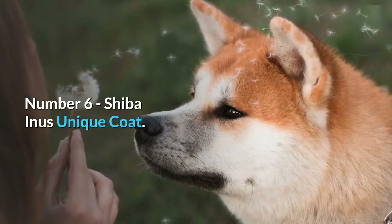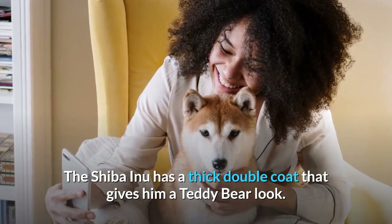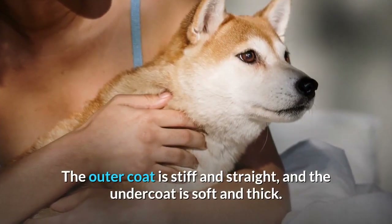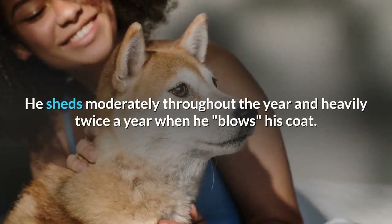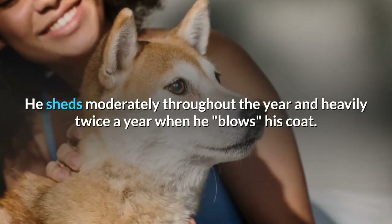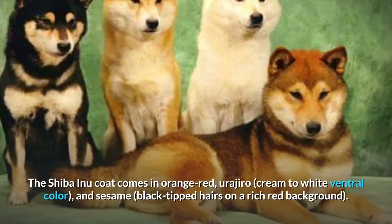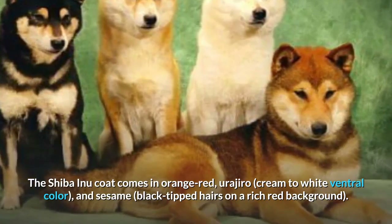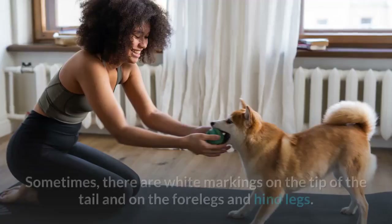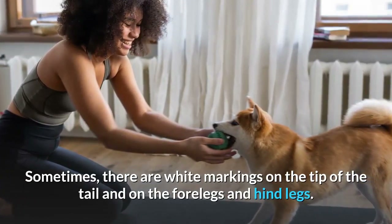Number 6: Shiba Inu's Unique Coat. The Shiba Inu has a thick double coat that gives him a teddy bear look. The outer coat is stiff and straight, and the undercoat is soft and thick. He sheds moderately throughout the year and heavily twice a year when he blows his coat. The Shiba Inu coat comes in orange-red, urajiro (cream to white ventral color), and sesame (black-tipped hairs on a rich red background). Sometimes there are white markings on the tip of the tail and on the forelegs and hind legs.